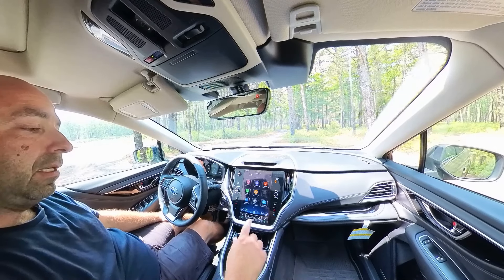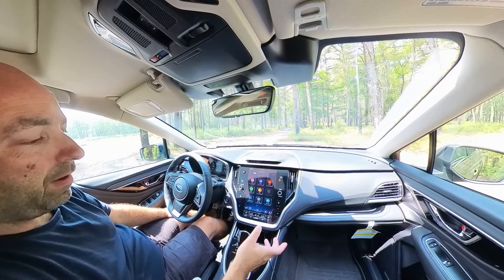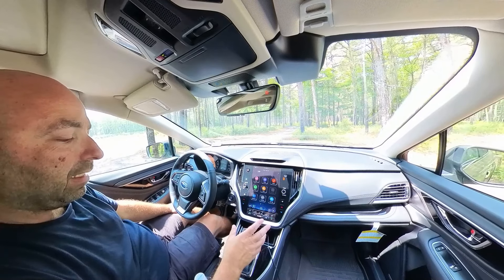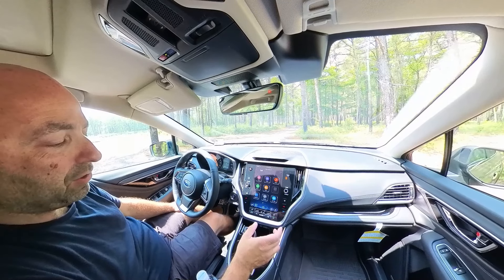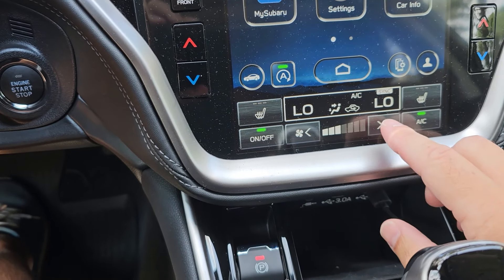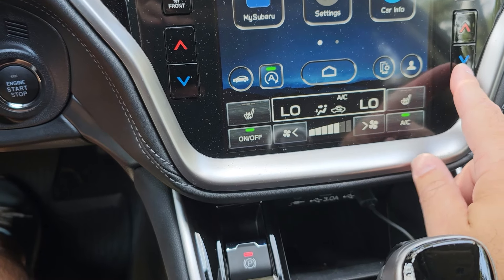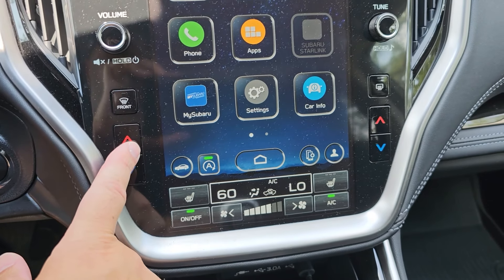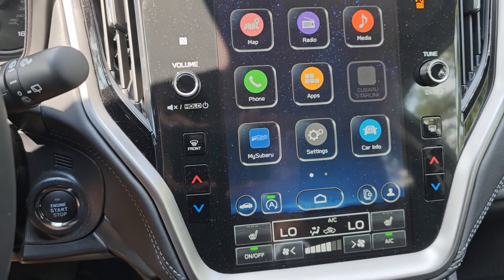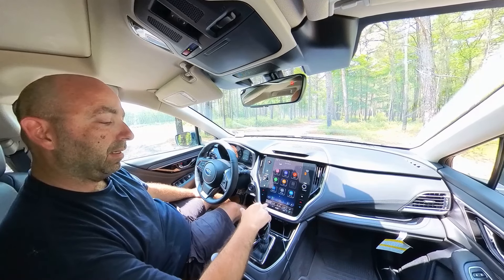One thing I really do like is this very large display — it's nice to look at. I do prefer a few more knobs; maybe I'm a little old-fashioned, but when it comes to the air conditioning and controlling the fan speed, I feel like I have to look a little bit more to adjust the controls on the screen compared to having a knob where I can just feel for it. Same thing with the heated seats — it's all on the screen. It's summertime now so I haven't been testing that out.